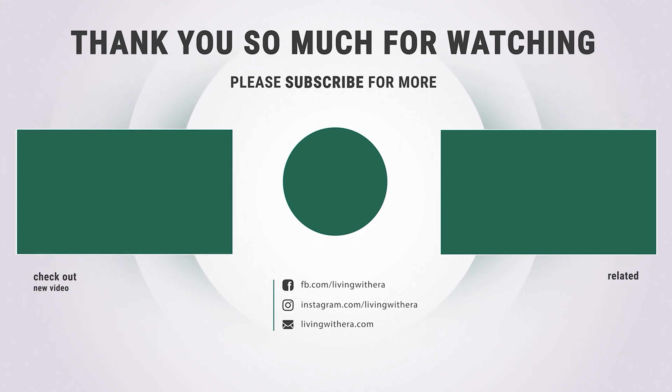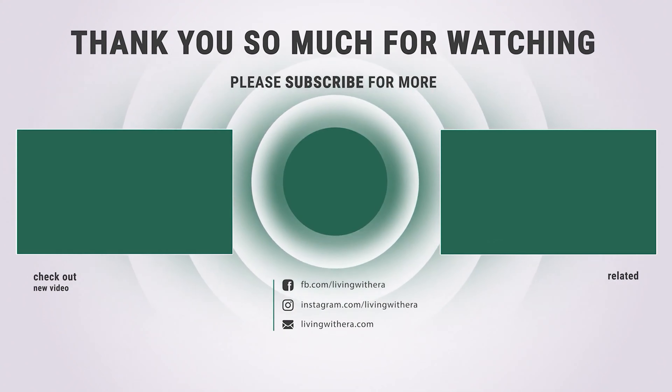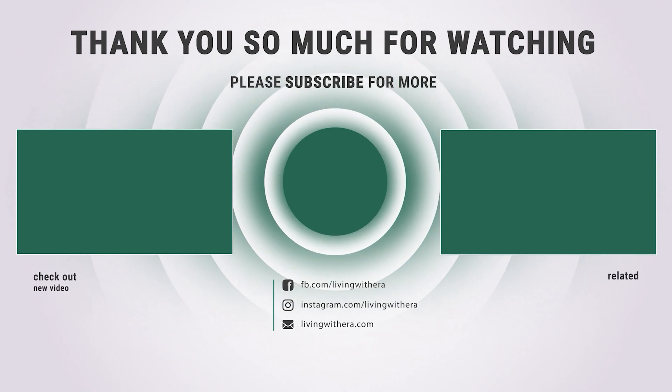Thanks for watching — hope you have no doubts about the best electric tiller in the market. If you enjoyed this, make sure to like and subscribe. Drop a suggestion in the comment box if you think we can do better.